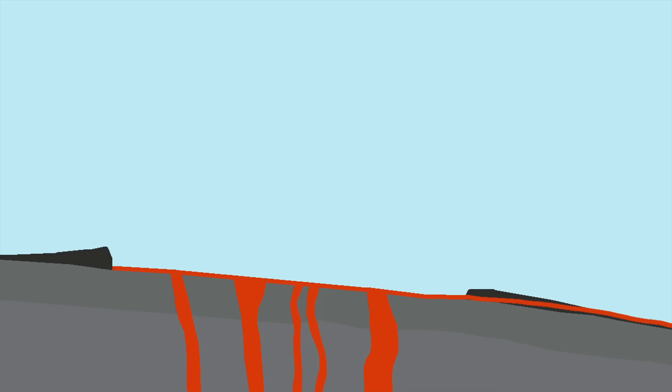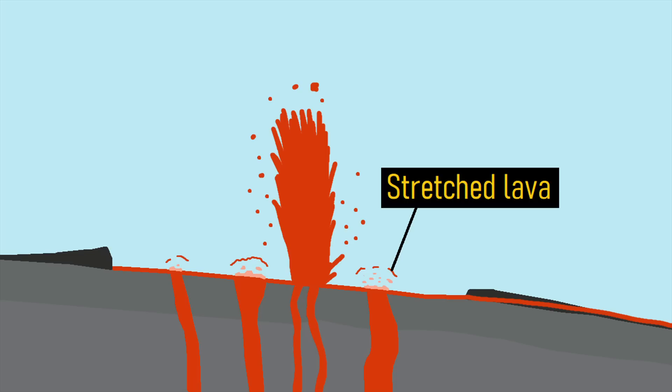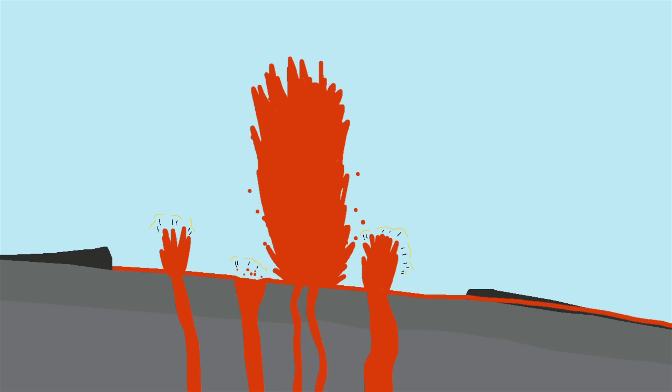Pele's hair forms when a thin film of lava is ejected upwards as a result of a volcanic bubble bursting during lava fountaining. This stretches small amounts of molten rock originating from the edge of the bubble into incredibly thin and elongated strands of material, and since it cools almost instantaneously, it becomes a type of volcanic glass.